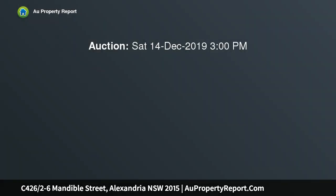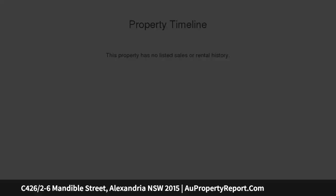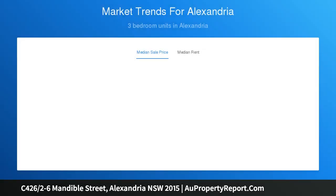Situated in the desirable Link development, designed by award-winning architects Alan Jack and Cotia, this compact and convenient, stylish one-bedroom apartment is located on the fourth floor in Tower C. The home offers a green outlook and westerly aspect, bathed in natural light and set in an urban resort-style inner city oasis with everything Alexandria has to offer on your doorstep.